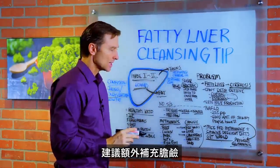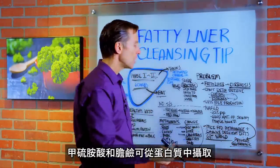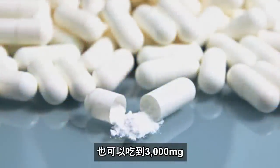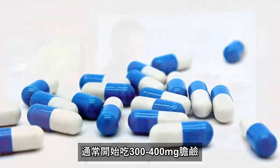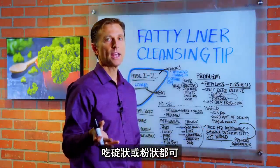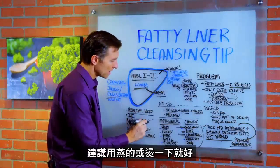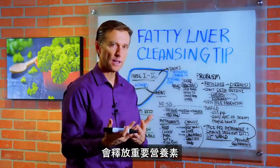I also suggest taking choline as a supplement. You can get methionine from protein and also get choline from food, but if you take some extra choline, I recommend about 400 to 500 milligrams — you can even go as high as 3,000 milligrams — though I typically start at 300 to 400 milligrams. You can get it in tablet or powder form. For cruciferous vegetables, I recommend steaming or slightly cooking them because that releases more phytonutrients.